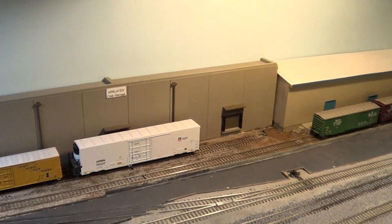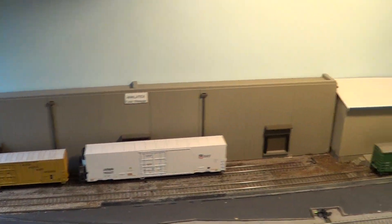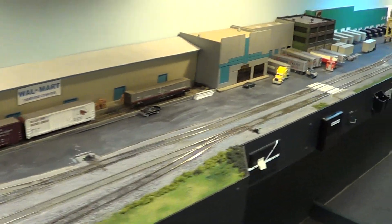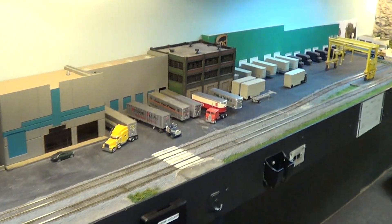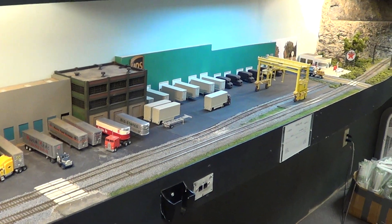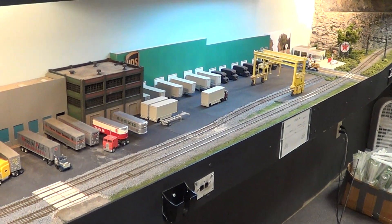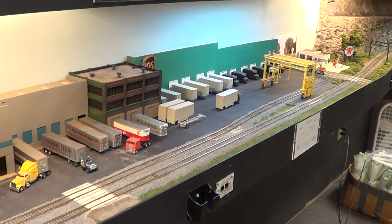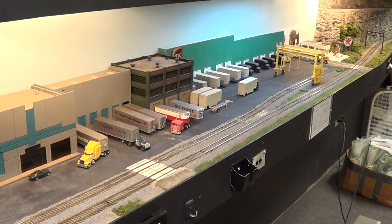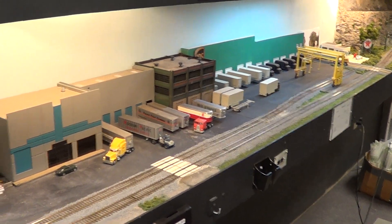We have Arklatex cold storage and Walmart. We also have a UPS facility here which gets containers. The train has to make a meet every day to make sure the containers get to the hot shot train that runs overnight back to the west.